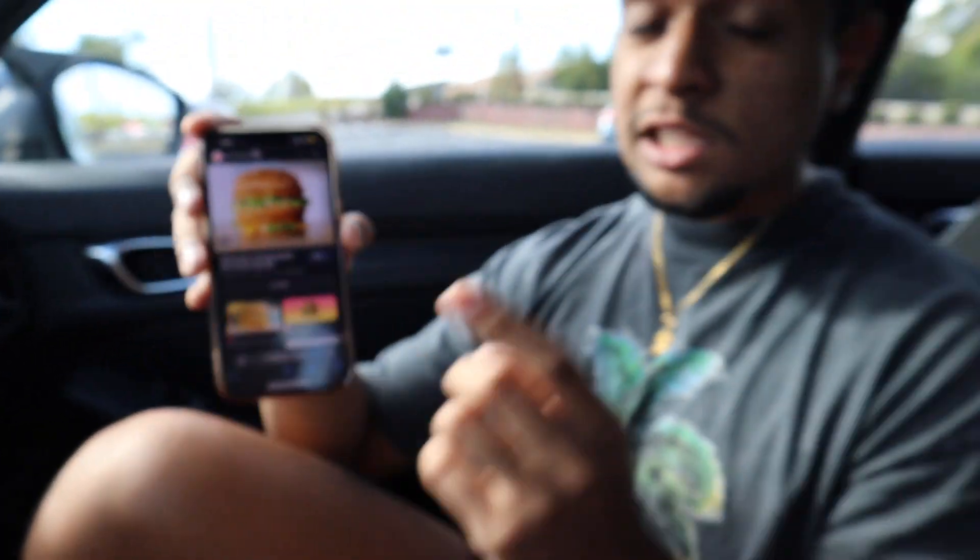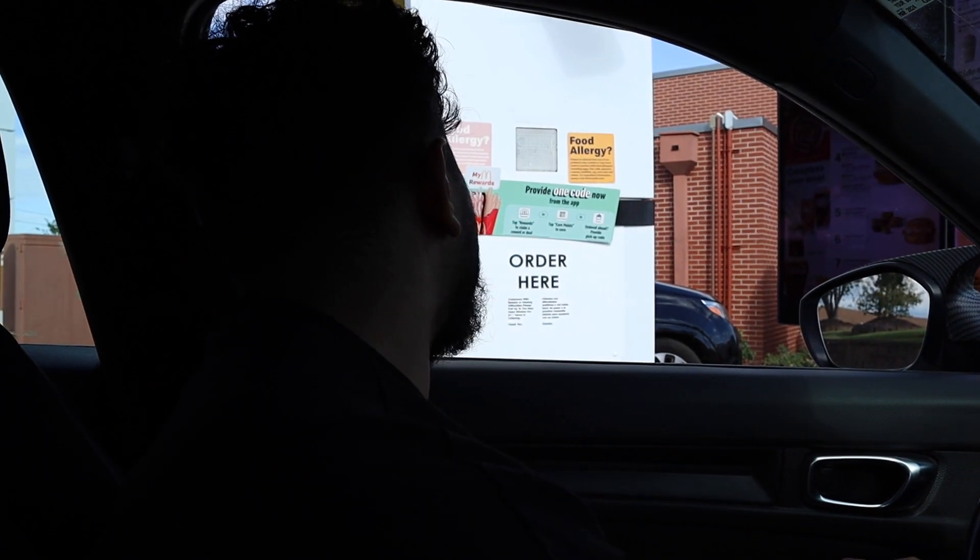All right guys, for our last and final fast food place, we are here at McDonald's — probably the most famous fast food chain there is. On the internet there are a bunch of secret items McDonald's has, and we're going to see if they have a thing called the Big McChicken. It's basically a McChicken with another patty and another bun — like a double cheeseburger but with chicken. We ordered two Big McChickens and they actually have it!